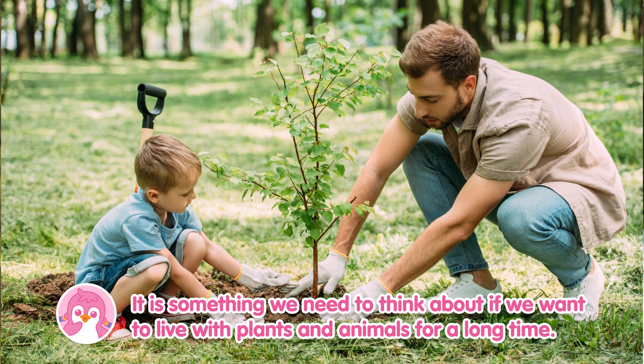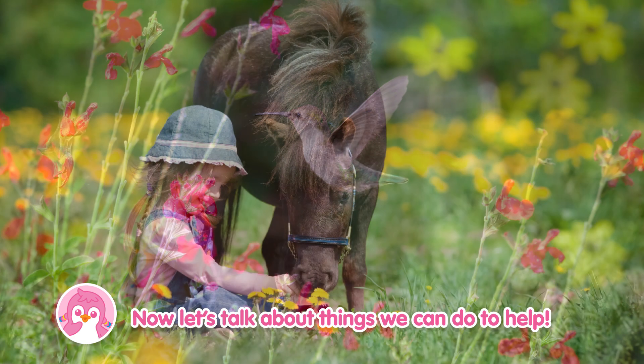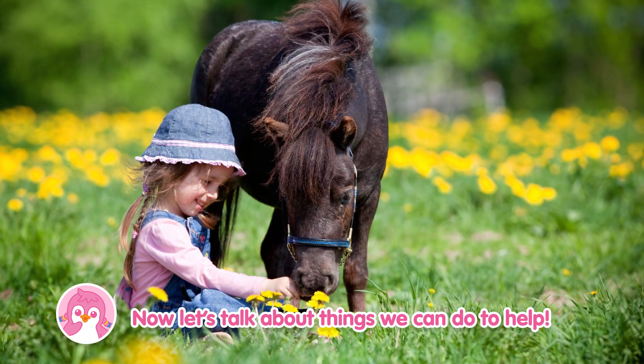It is something we need to think about if we want to live with plants and animals for a long time. Now let's talk about things we can do to help.